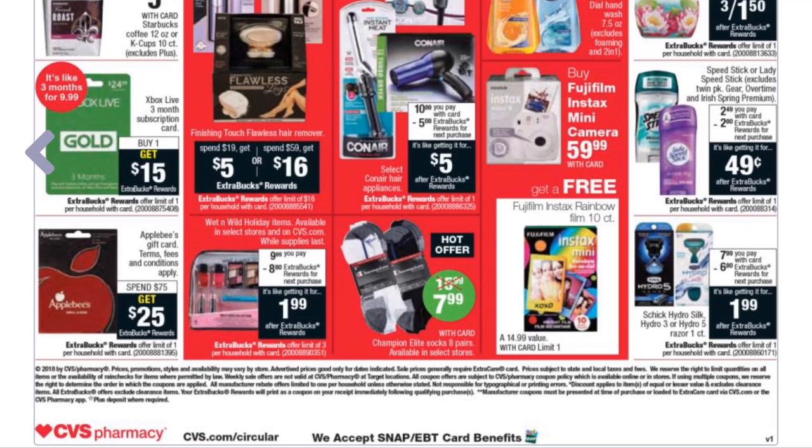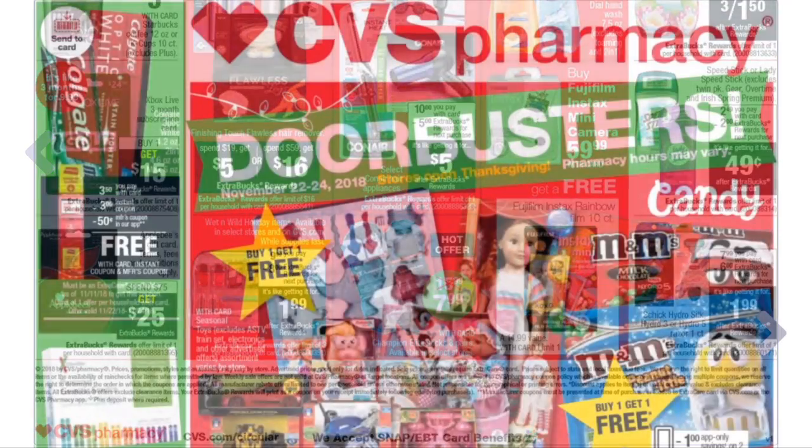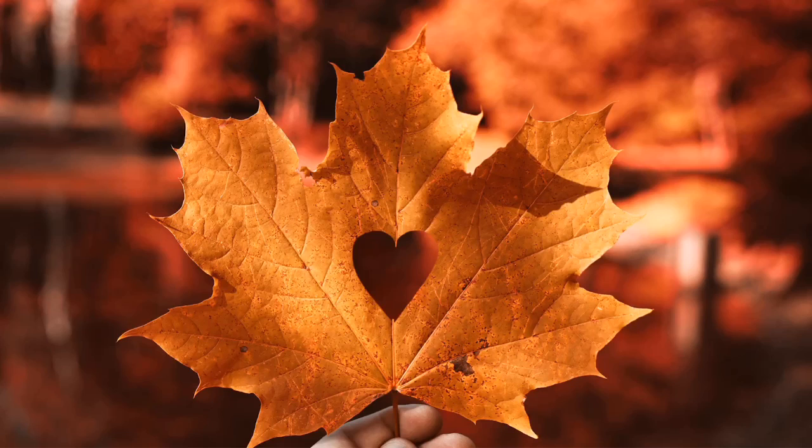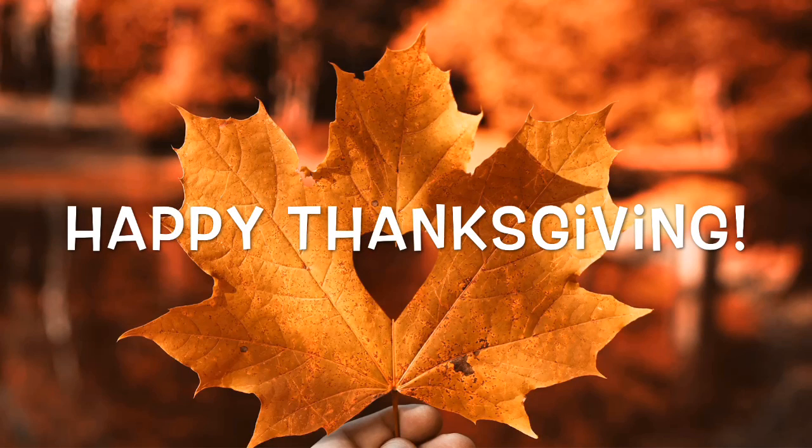Applebee's gift cards: spend $75 and get a $25 Extra Buck — decent if you eat at Applebee's a lot. That's it for the CVS Black Friday top deals! The printable breakdown is linked below, so print it out and get ready to shop. This is my first Black Friday in-store in years, so it'll be trial and error for me too. I'll post my haul video on Friday, November 23rd. Happy Thanksgiving — enjoy time with your family, and I'll see you in the next video!